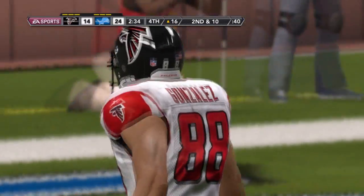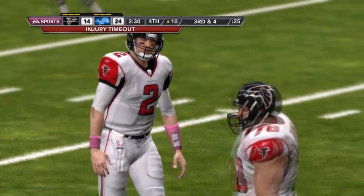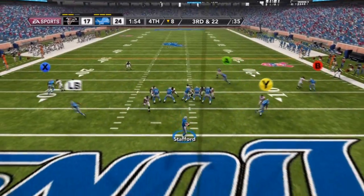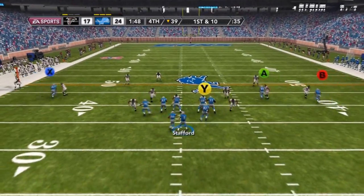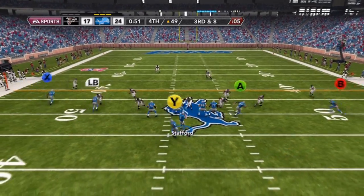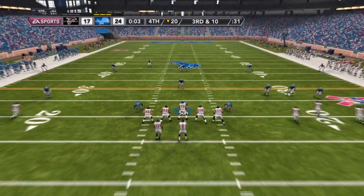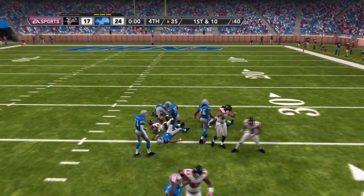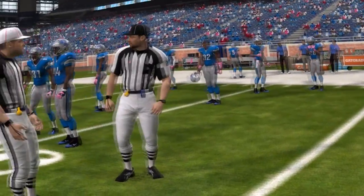Gonzalez again is the target but it gets batted down — second and ten. He finds Weems over the middle and there's an injury, so they end up having to punt. Stafford drops way too far back and gets sacked for a 12-yard loss, so we have to make something happen. He almost gets safetied but luckily gets it off to Megatron, who reels it in for a huge gain. Best gets another 10-yard gain for the first down out of the shotgun. Roddy White comes down with a long ball but time expires, so Atlanta can't get the extra touchdown to tie. We pull out the victory 24-17.